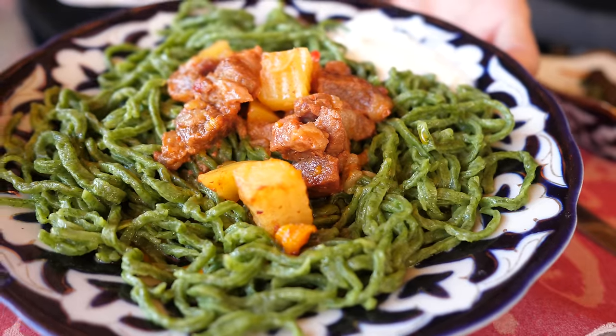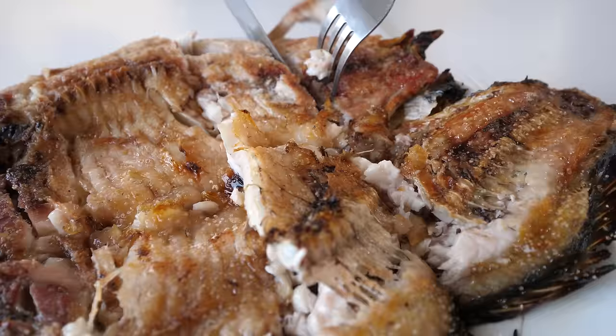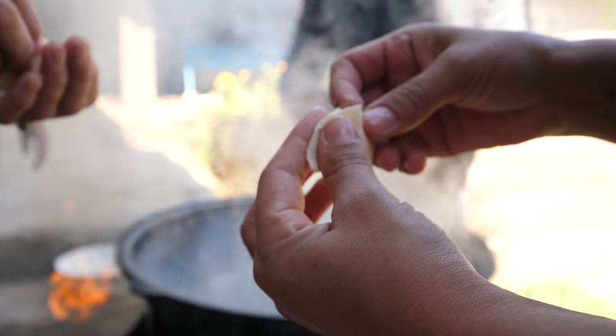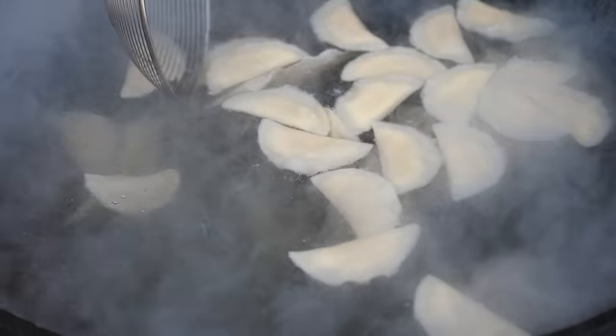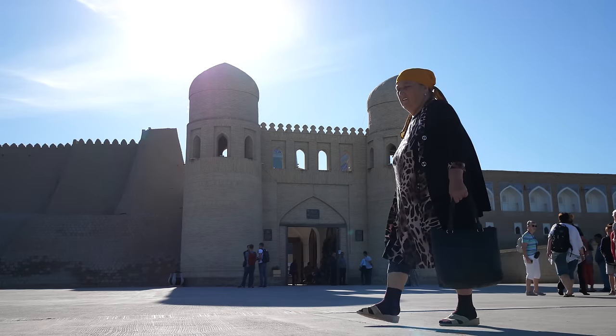Good morning, I hope you're having an amazing day. It's Mark Wiens. I'm in Khiva, Uzbekistan, and this is an ancient mud brick walled city. Today we're gonna explore the city, visit some of the most famous historical sites, eat some of the local food within the city and outside of the city, and then go on a full Khiva tour today.